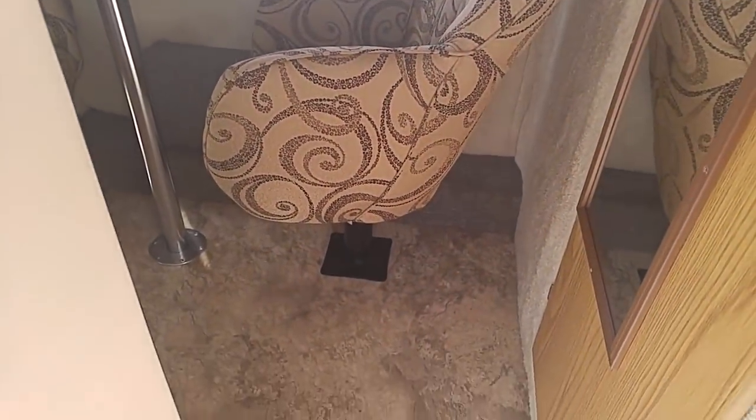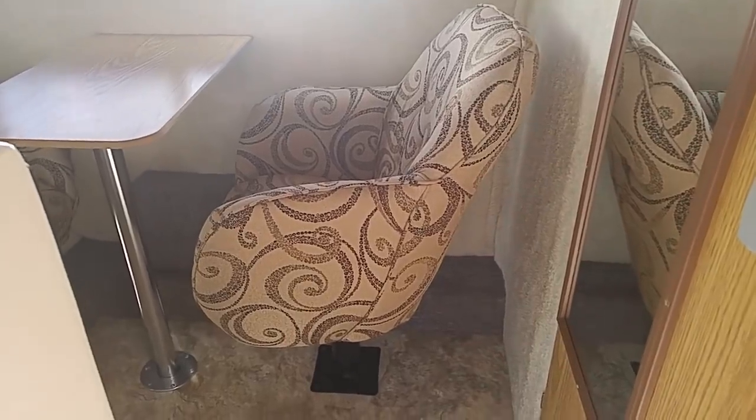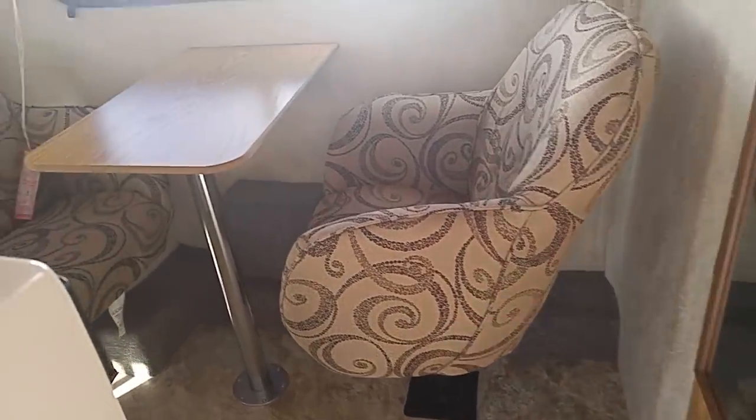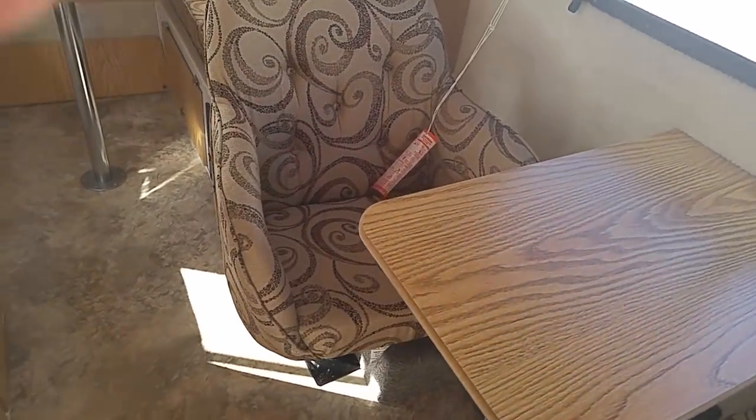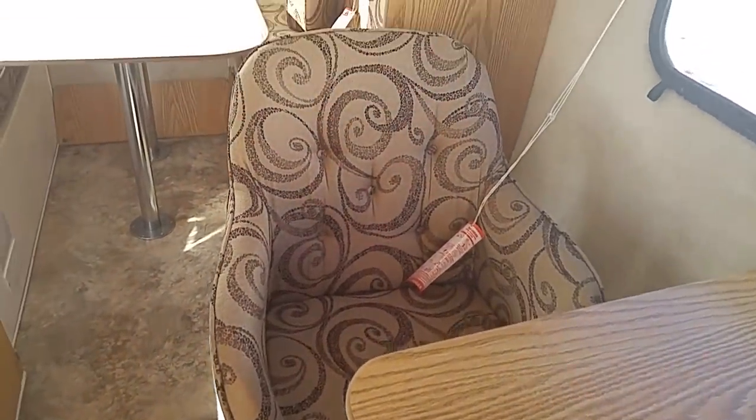We're inside and there's the swivel chair. I'm just going to give you a quick overview here and then I've got to get some other stuff done.